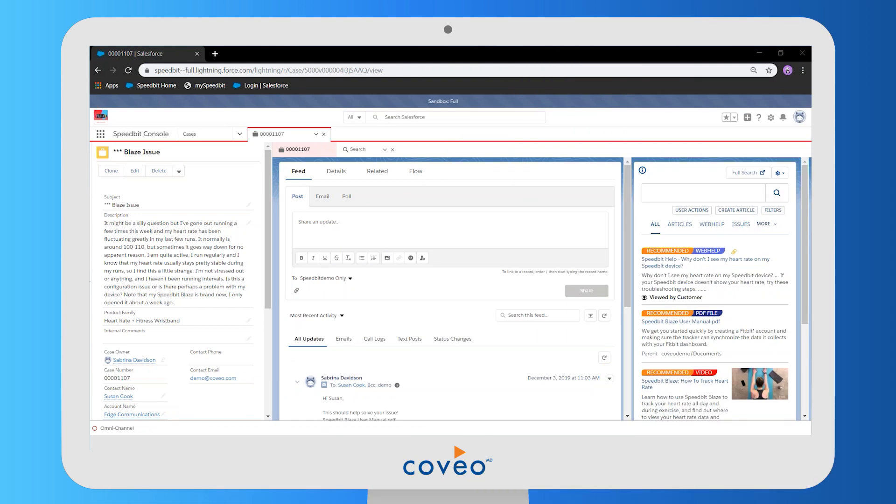Hi, this is Esme from the product management team at Coveo. Today I want to walk you through a quick demo of how Coveo can enhance the service experience. Here we are in the Salesforce Lightning Service Console. We have the details of a case here on the left, and we have our Coveo insight panel here on the right. Our agent has been assigned this case — it's regarding a problem properly tracking a heart rate with a new fitness device that this customer has just bought.